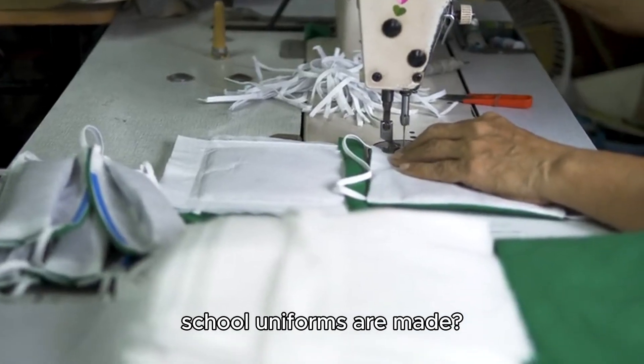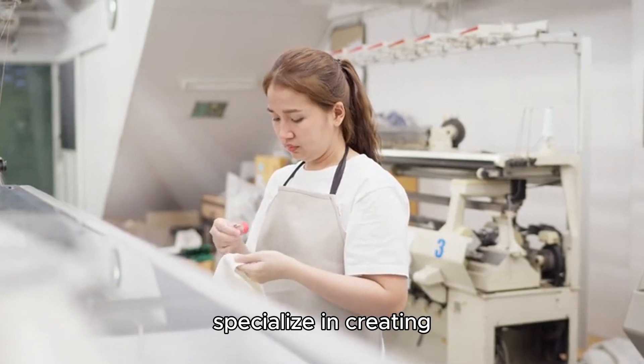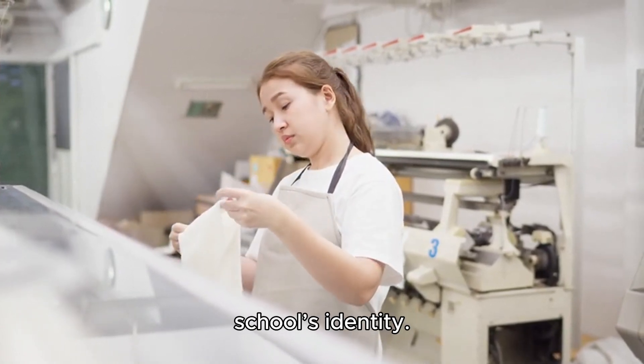Curious about how your custom school uniforms are made? At our factory, we specialize in creating high-quality uniforms that combine comfort, durability, and a design that reflects your school's identity.